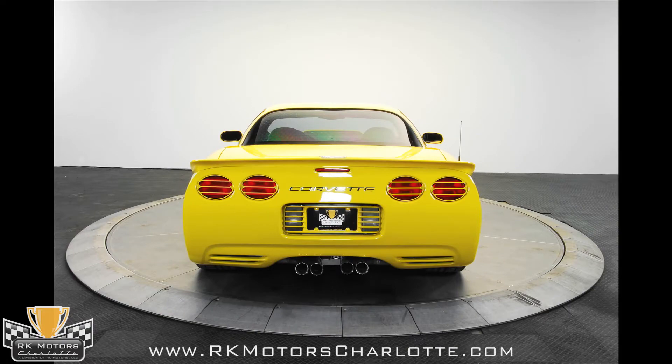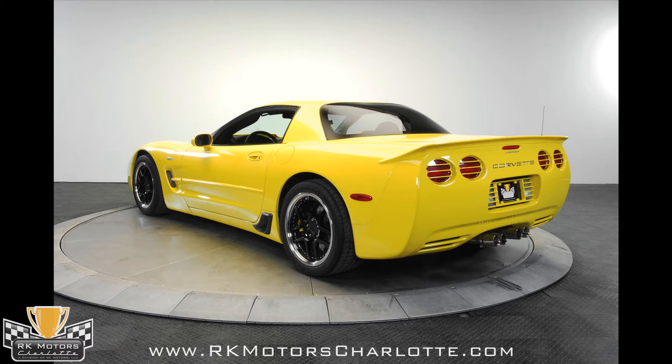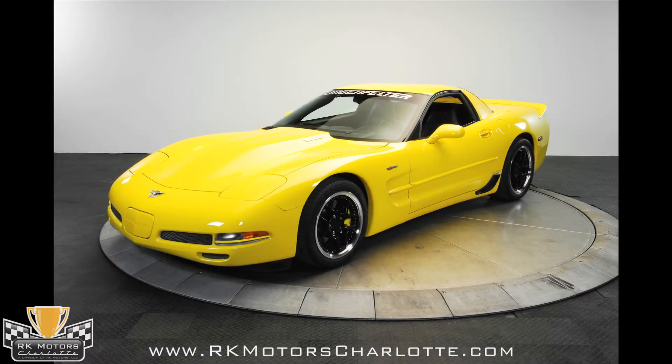Up front, there's a domed hood to clear the blower living underneath, and it wears 550 horsepower supercharged badges on both sides. In back, a special ducktail spoiler is grafted on the Corvette's rear fascia, probably to improve traction and downforce, but also to give the plain coupe body some flair.